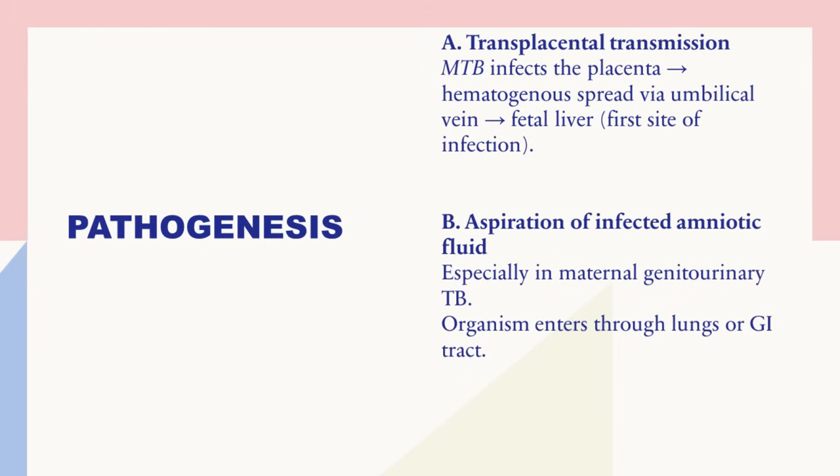MTB from the mother will infect the placenta, and from there there will be hematogenous spread via the umbilical vein. When it spreads through the placenta through the umbilical vein, seeding is going to happen in the fetal liver, so the primary complex will be in the liver. Sometimes at the time of birth there may be aspiration of the amniotic fluid.